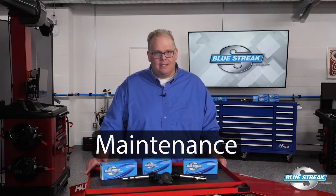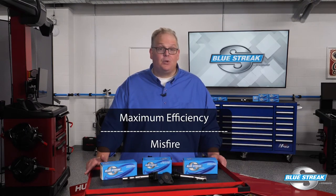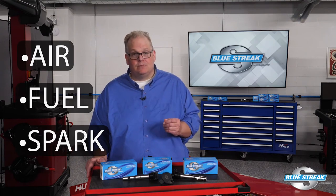So what's the cure? Simple — maintenance. Today's import nameplate turbocharged and direct injection engines operate on a very fine line between maximum efficiency and a misfire. Any changes to the inputs like air, fuel, or spark can cause a misfire and codes. The incorrect fuel blend for the condition just makes the state of the ignition system more noticeable.